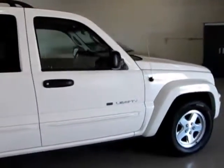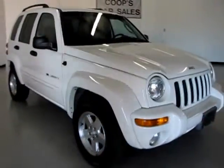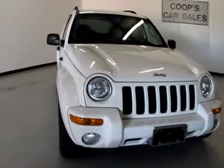Nice body, no flaws — nice clean little car. This vehicle was bought at an auction.